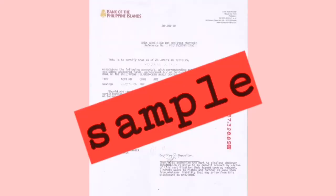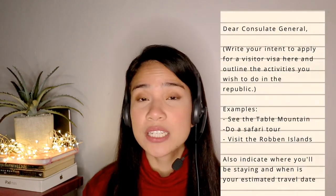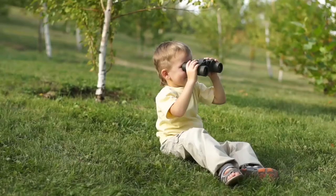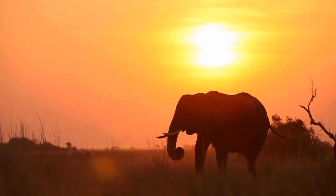There are also additional requirements that are not on the website but I was asked for when I first applied for my visitor's visa. I was asked for a stamp certificate from the bank reflecting your account balance. You'll also be asked to submit a letter outlining what activities you will be doing in South Africa. You can let your sponsor make the letter or you can write it yourself — just address it to the consulate, writing what you wish to see and do in South Africa.